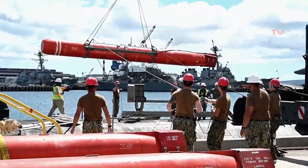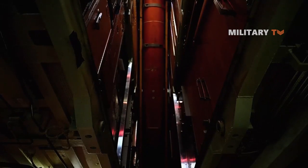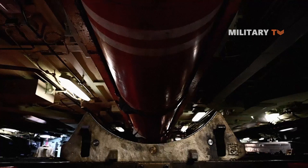That's all about Harpoon missiles. In case you have any suggestions for the next topic, feel free to drop any comment below. Thank you so much for watching and see you next time.